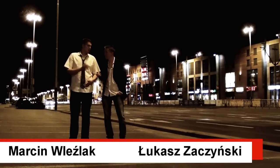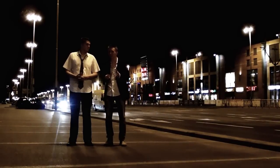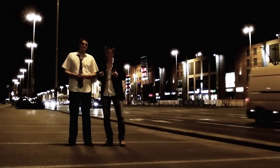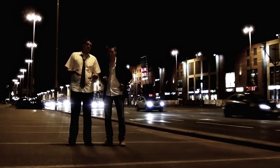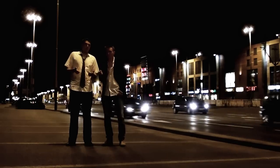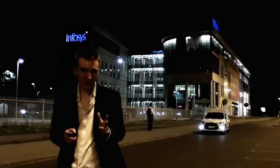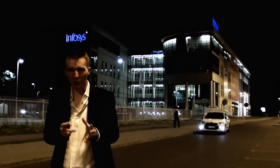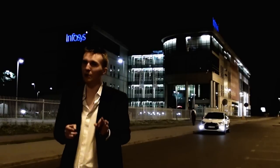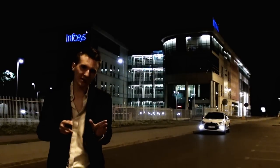Welcome to the next episode of Jastrubny. I'm Łukasz Zaczyński, here with Marcin Gleźle in Manhattan, near the Piotrkowska — the most representative street of this city, full of different clubs. We're here looking like we've come from Las Vegas, but there's nothing more to it — we're going to test a car.